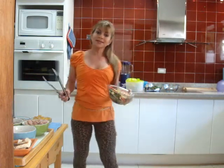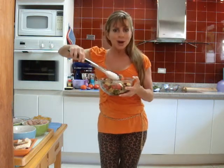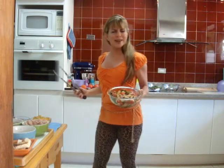Because if you just eat lettuce by itself, you're going to be hungry later. You want to have protein, carbs, and fats all together in a salad so that you can eat it for lunch or dinner — or maybe breakfast, why not?